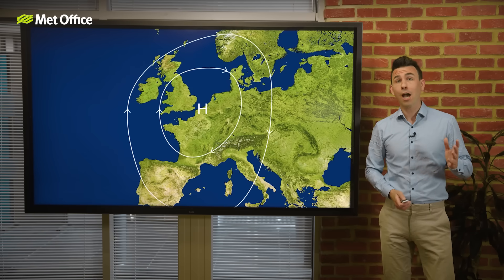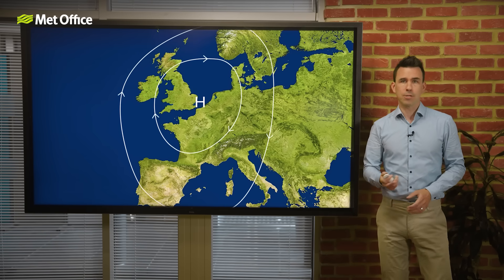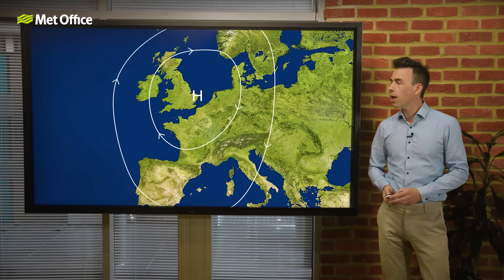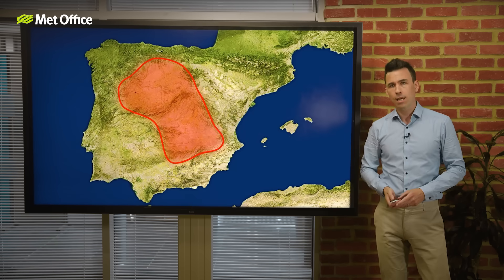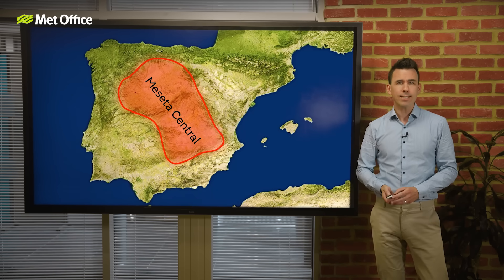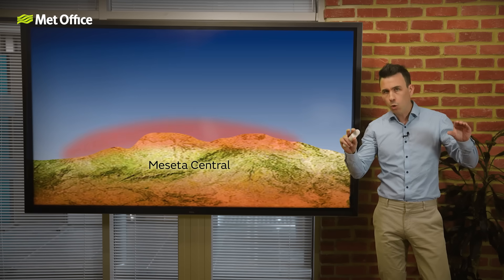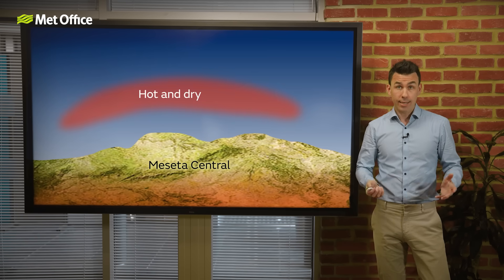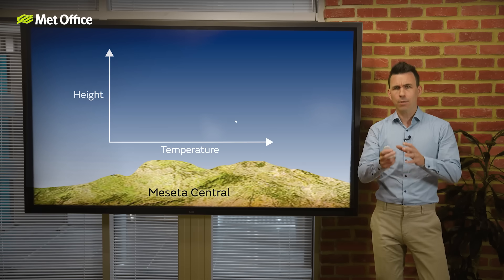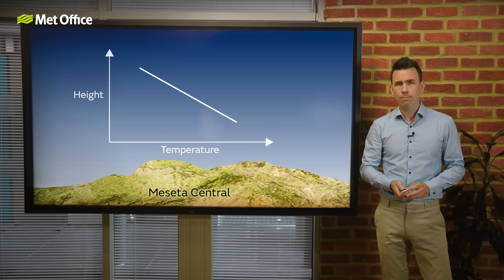It starts with a blocking high over Western Europe. This keeps Atlantic rain at bay and allows temperatures to soar over the Iberian Peninsula, especially the high plateau known as the Meseta Centrale. This plateau heats up fast, and the air above it? Hot, dry, and ready to rise — forming what meteorologists call an elevated mixed layer. Within this layer, the temperature drops quickly as you go up, loading the atmosphere with energy just waiting to be released.